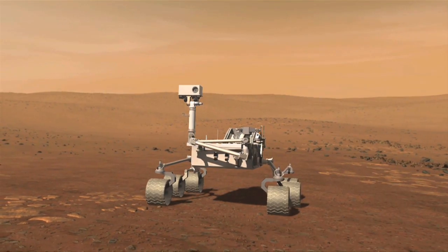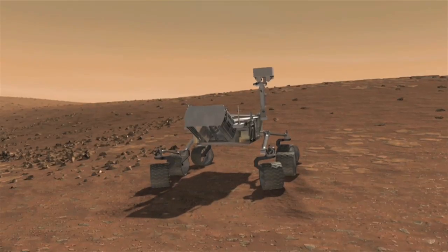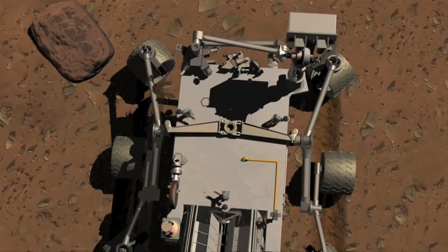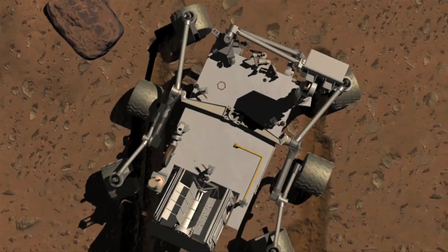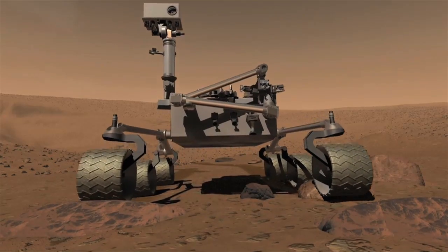The rover is able to take images, process those images, and determine the safest path to drive to get towards the goals set by the ground controllers. Curiosity is able to turn in place and rove over rough terrains and rocks.